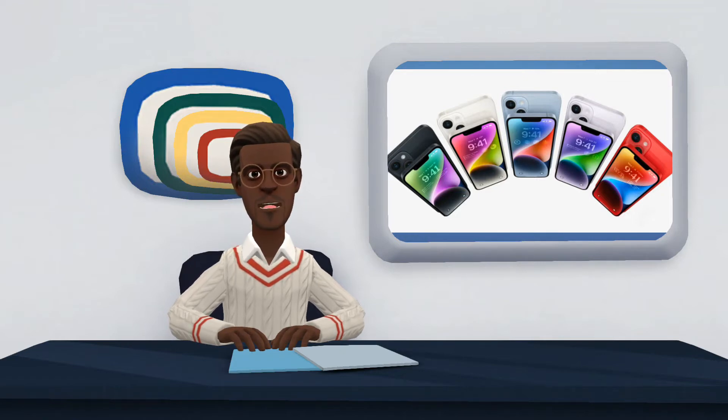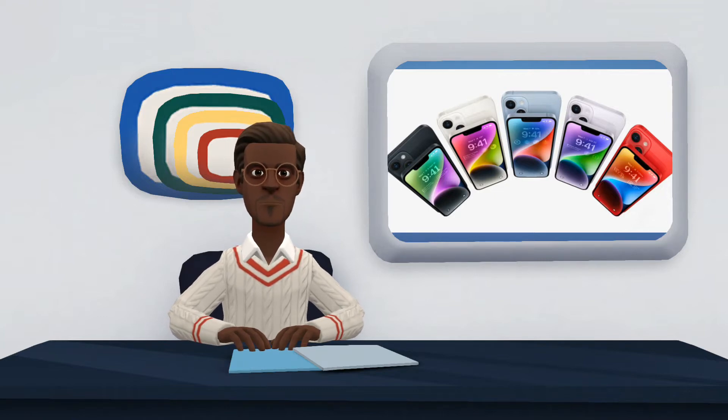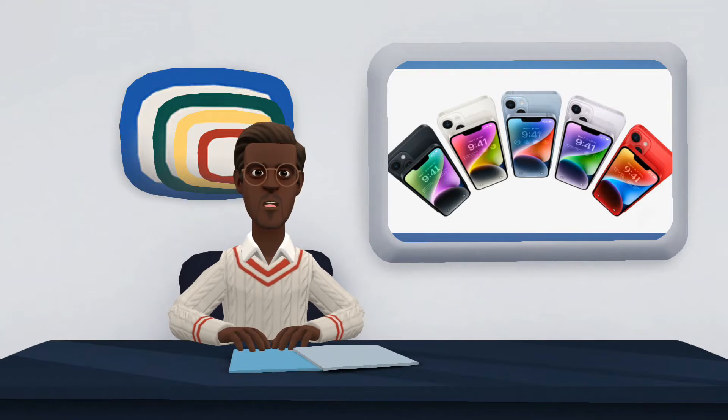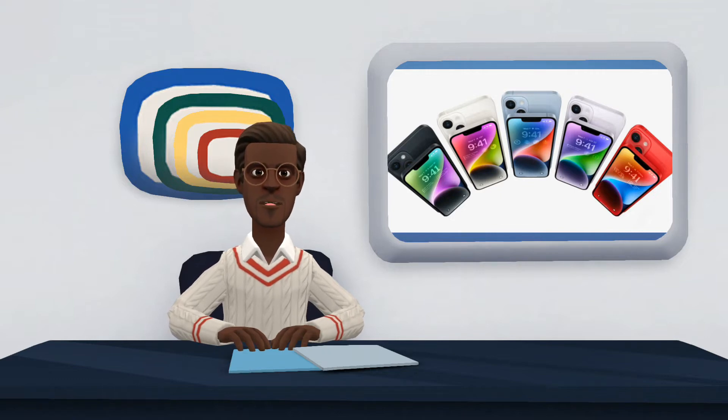The new iPhone 14 is here. Apple has just officially announced its new flagship phone, which arrives along with its bigger models, the iPhone 14 Pro and 14 Pro Max, and the new iPhone 14 Plus with a larger screen. For another year we have a phone that aims to become a real bestseller, thanks to that winning combination of the Apple ecosystem, a contained size, the lowest price among the new iPhones, and the latest generation features.